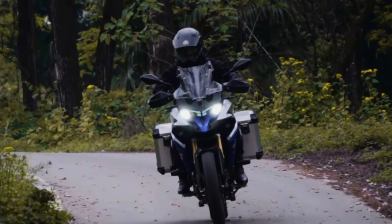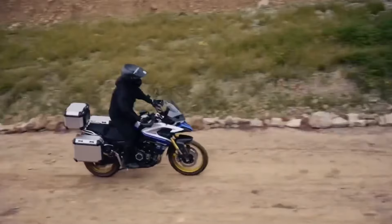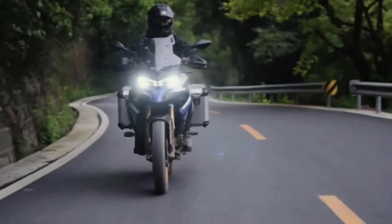Welcome to our channel. Today, I'm thrilled to introduce you to a motorcycle that's turning heads and stirring excitement in the adventure biking community — the 2024 Voge DS525X.